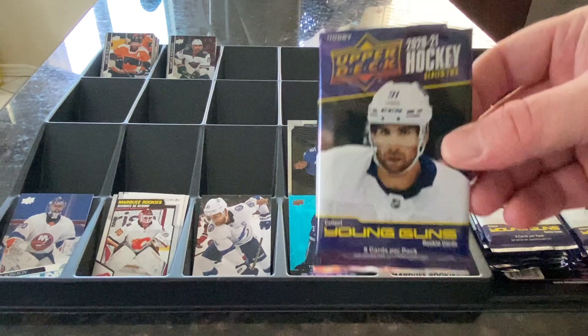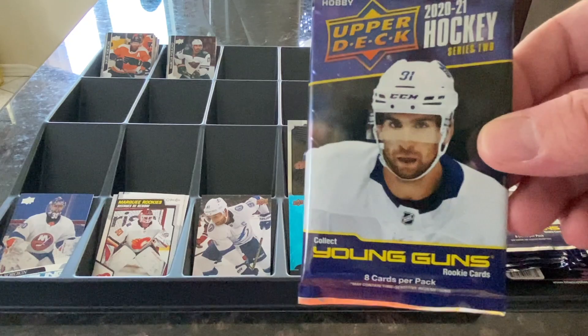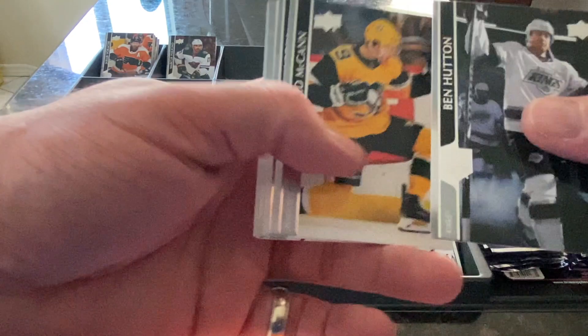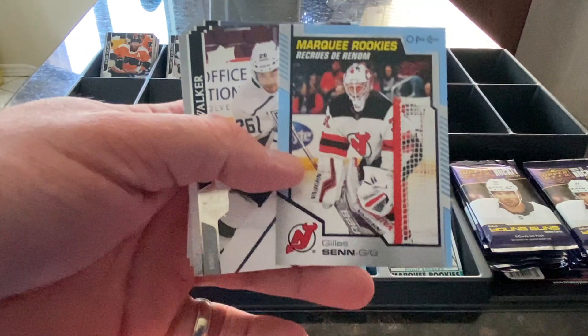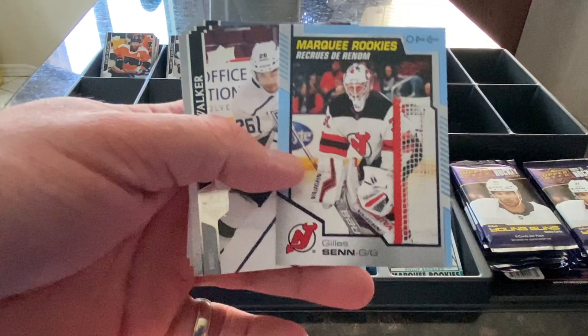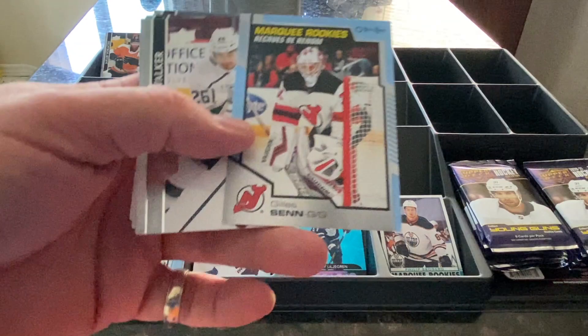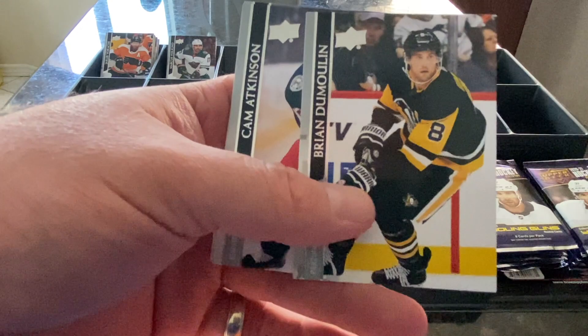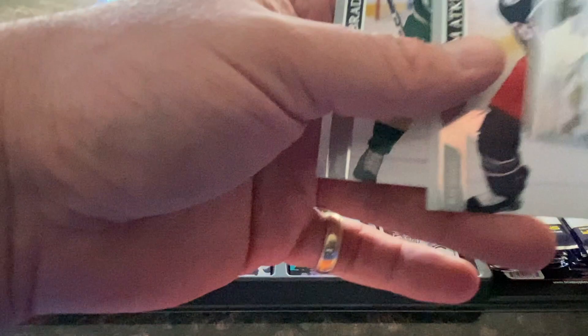I guess I didn't show it earlier — this is coming from the Hobby Box, so these are Hobby Packs. The pack looks pretty nice, pretty standard. The design just changes. Benton Hutton for the Kings, Jared McCann for the Penguins — they've got the uniform too. Jonas Brodin for the Wild. A Marquee Rookie — Jills Sen for the New Jersey Devils — that looks like a Blue Parallel of some type. Shane Walker for the Kings, Brian DeMolin for the Penguins, Cam Atkinson of the Blue Jackets, and Brad Hunt for the Wild.